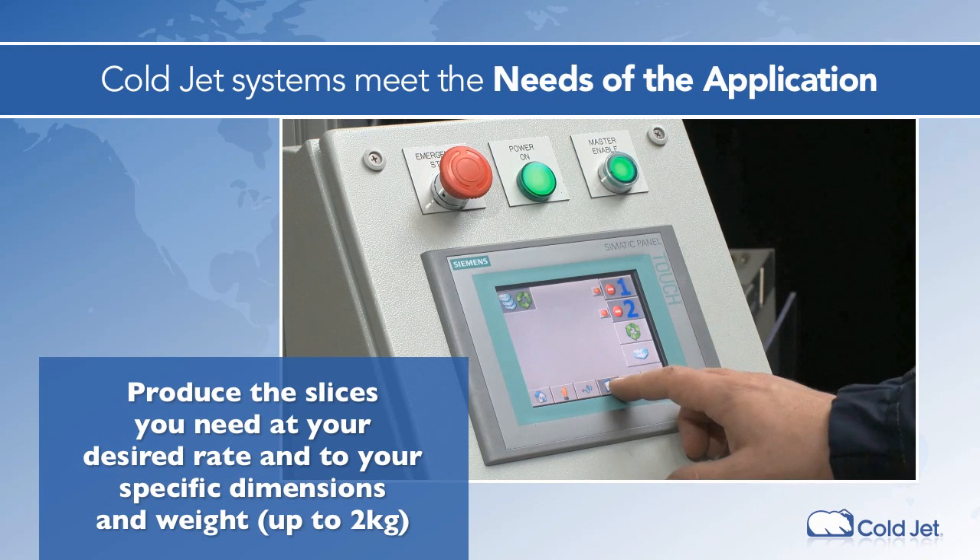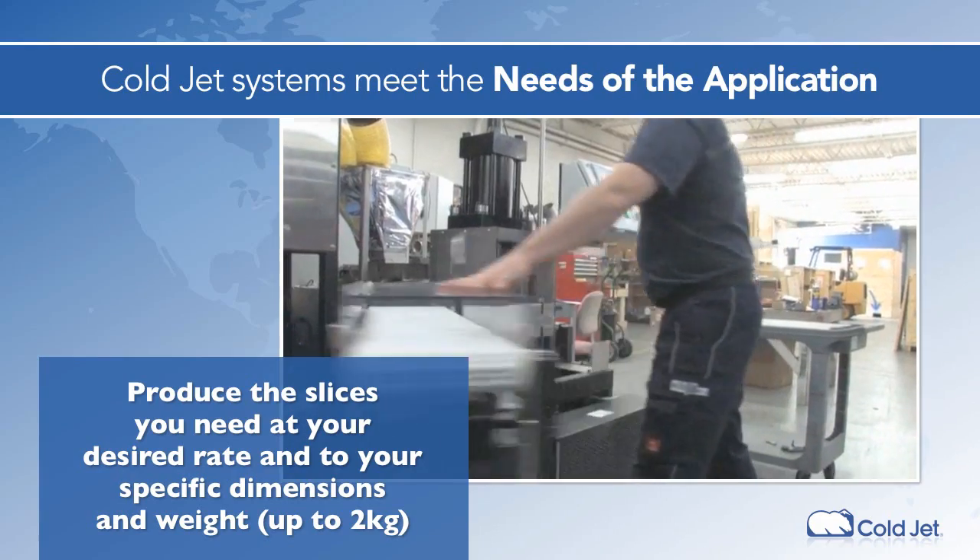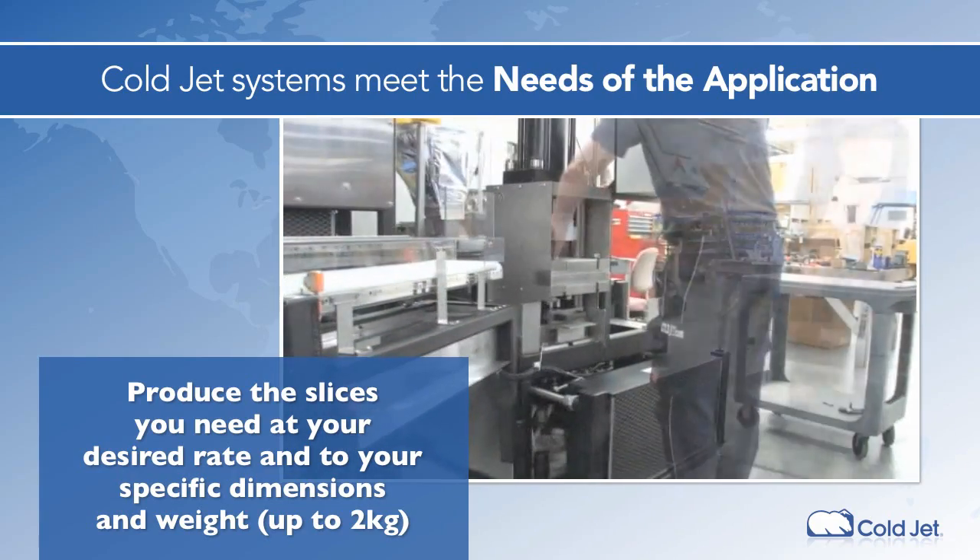Other flexible options, such as the quick-change press head assembly and selection of dosing systems, allow you to best meet the needs of the applications.